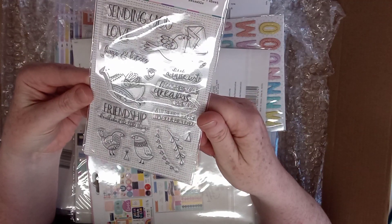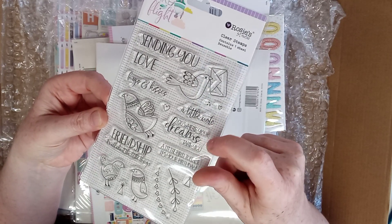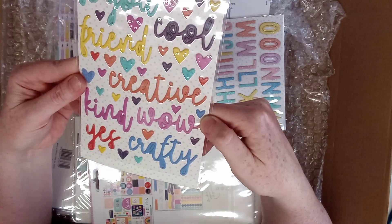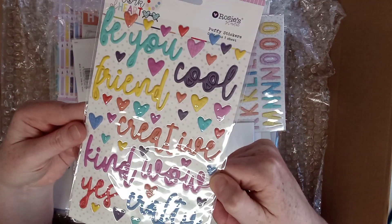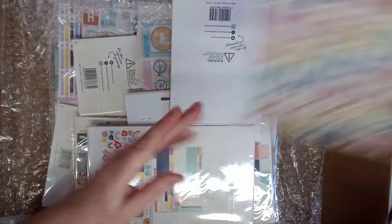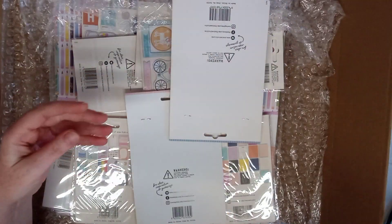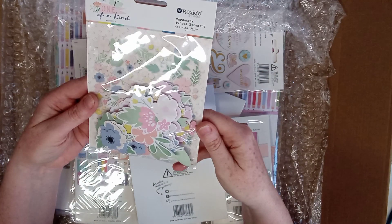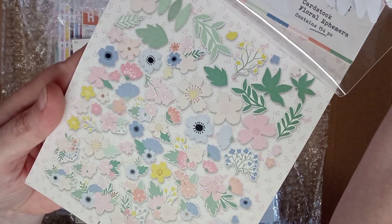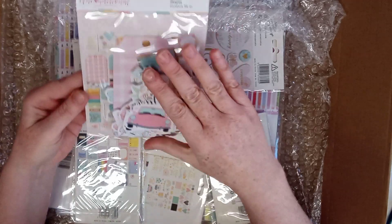Then we've got another one — Take Flight clear stamps. I love a little birdie! It says 'A Little Note,' 'Go Where Your Dreams Take You,' 'Friendship Is All About the Little Things' — so cute. Then some puffy sticker words, and alphabet glitter alphabets — love the color of them! Then a sticker embellishment pack, five sheets Work Art, and another floral ephemera — Unconditional, 154 pieces. That's what you get.